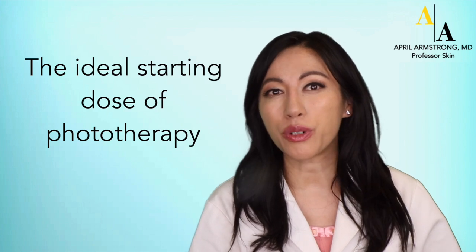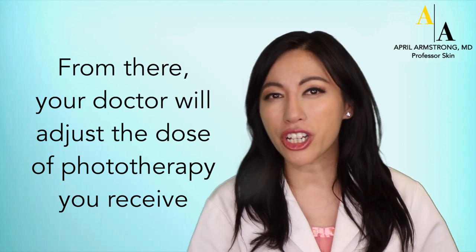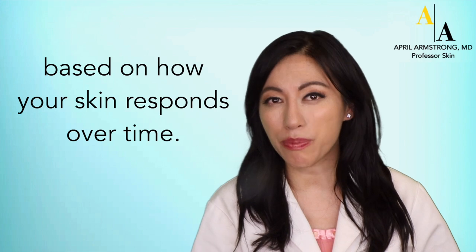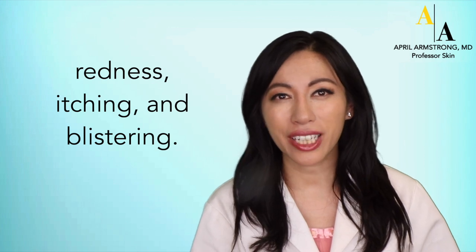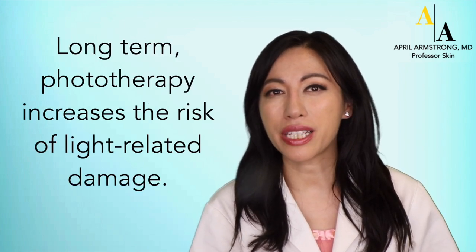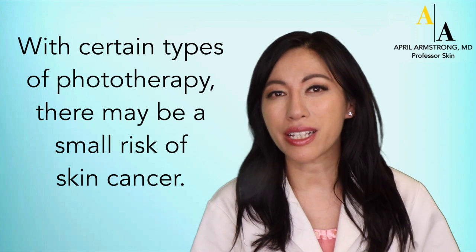The ideal starting dose of phototherapy is slightly less than a dose that causes redness. From there, your doctor will adjust the dose of phototherapy you receive based on how your skin responds over time. Side effects of phototherapy include redness, itching, and blistering. Long term, phototherapy increases the risk of light-related damage. With certain types of phototherapy, there may be a small risk of skin cancer.